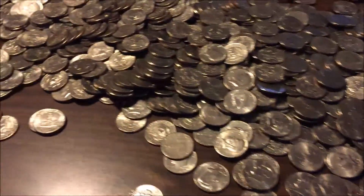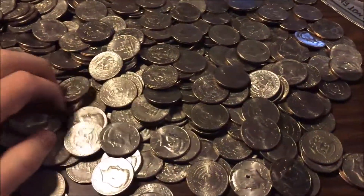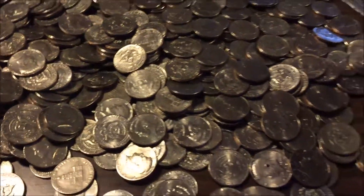I'm starting this video about halfway through the bag of half dollars. It had two thousand dollars in half dollars. So far I haven't had very much luck. I found a few pretty nice condition coins.